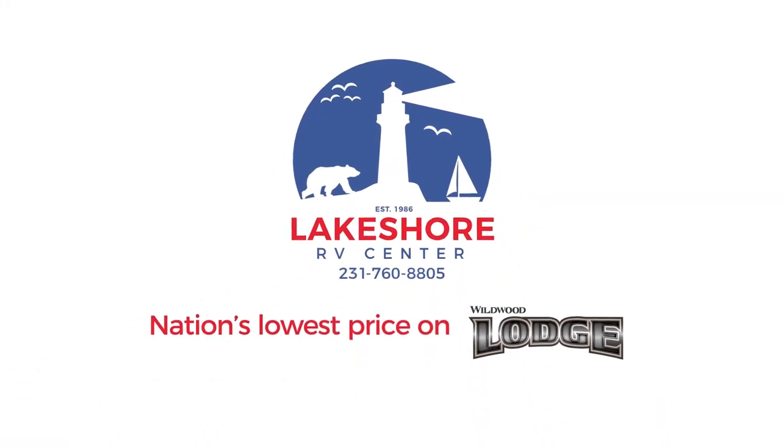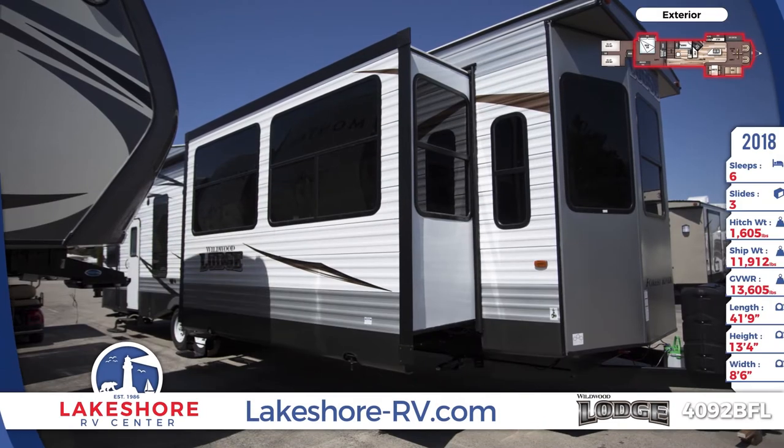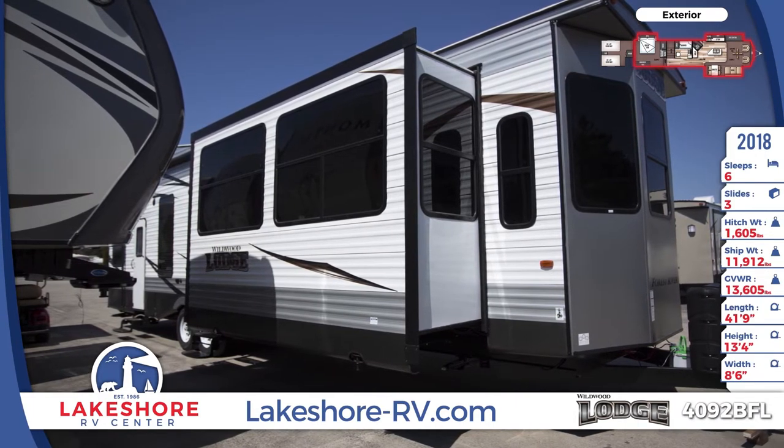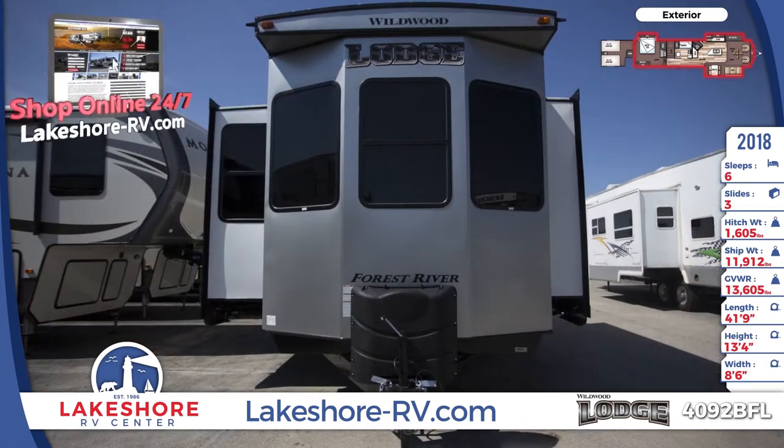Have all the benefits of a summer home in warmer climates with the convenience of being able to pick it up and leave with the 2018 Wildwood Lodge 4092 BFL park trailer.